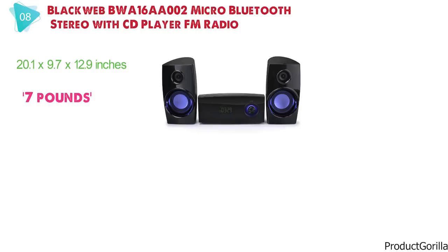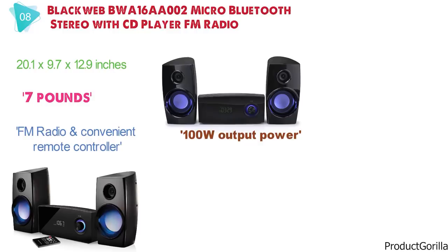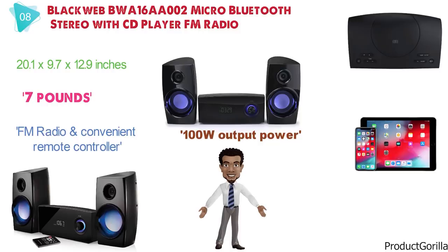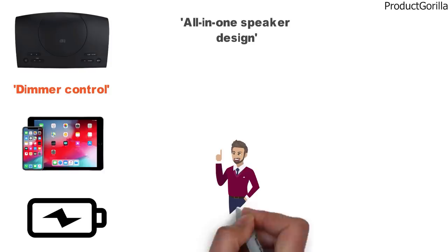The Blackweb BWA16 Stereo System comes with a top-loading single CD player, FM radio, and a convenient remote controller. The 100-watt output power secures high-definition sound with multiple options for musical entertainment. The Micro Bluetooth Stereo System pairs with all compatible devices like smartphones and tablets for wireless streaming. It features speakers with dimmer control and a built-in USB port to charge your devices, with its all-in-one speaker design saving space while delivering exceptional audio quality.